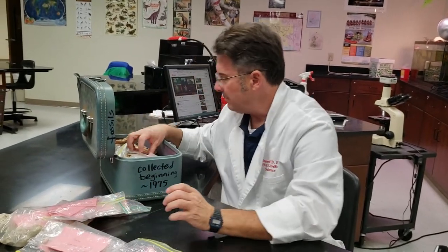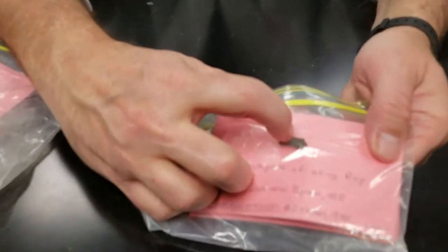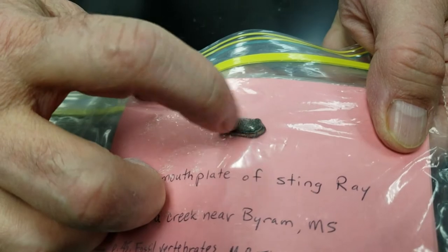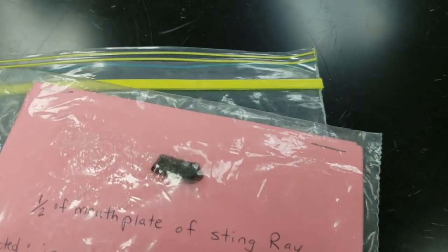This is kind of cool right here because this is a ray tooth. If you listen, it's kind of scratchy. These were things that ground food for their nutrition — a fossil stingray tooth.